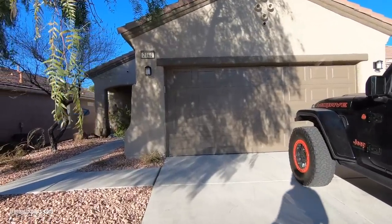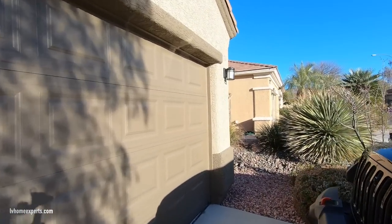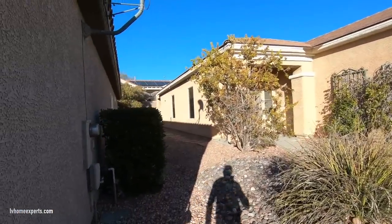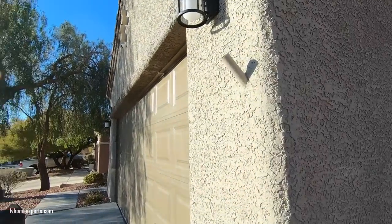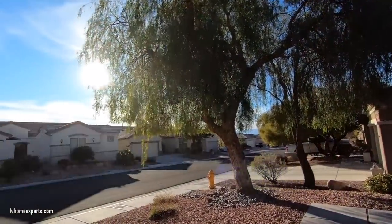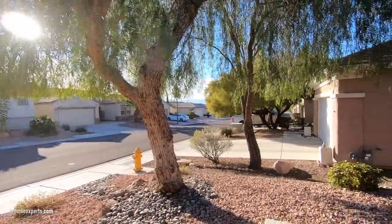The home we are featuring today is a single-story home that features 1,102 square feet, two bedrooms, two baths. This home was built in 2002. The sellers are asking $625,000, which is $562 dollars per square foot.